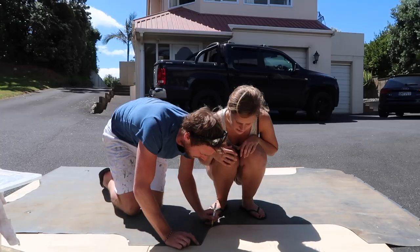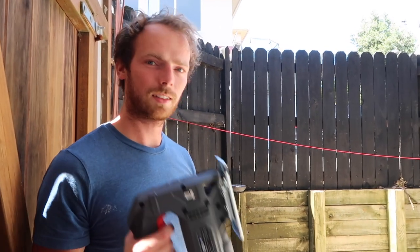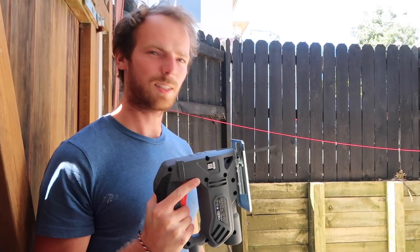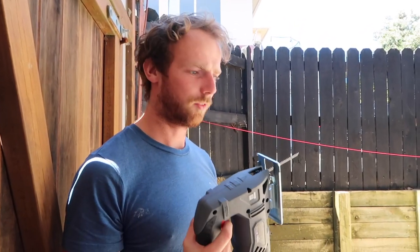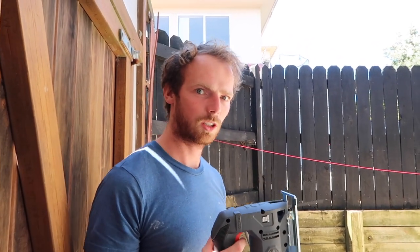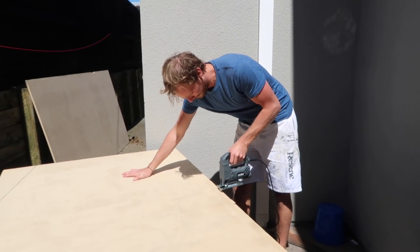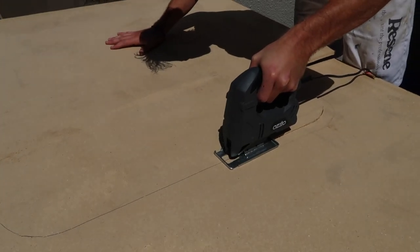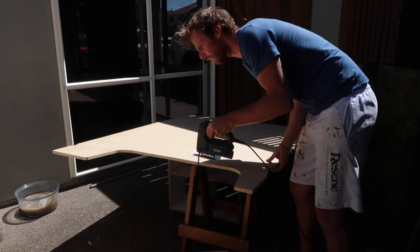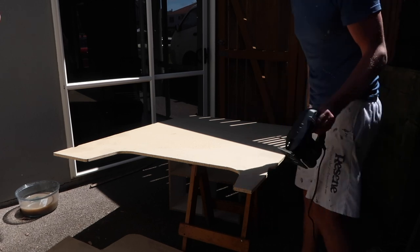We used the waterproof mat in the back of the van as a stencil to draw around where we're going to cut. We've just been to Bunnings to buy a power tool and now I'm going to cut the shape for the floor. That was quick!